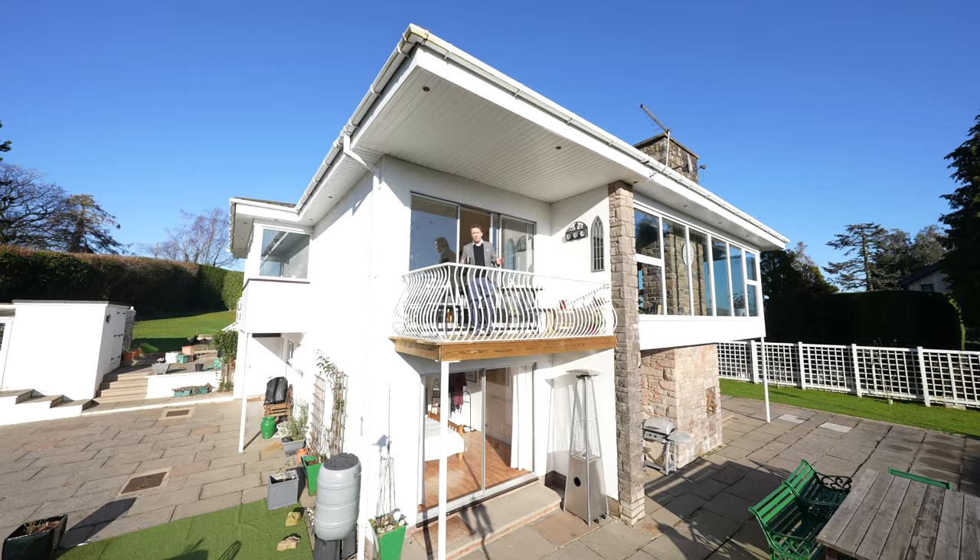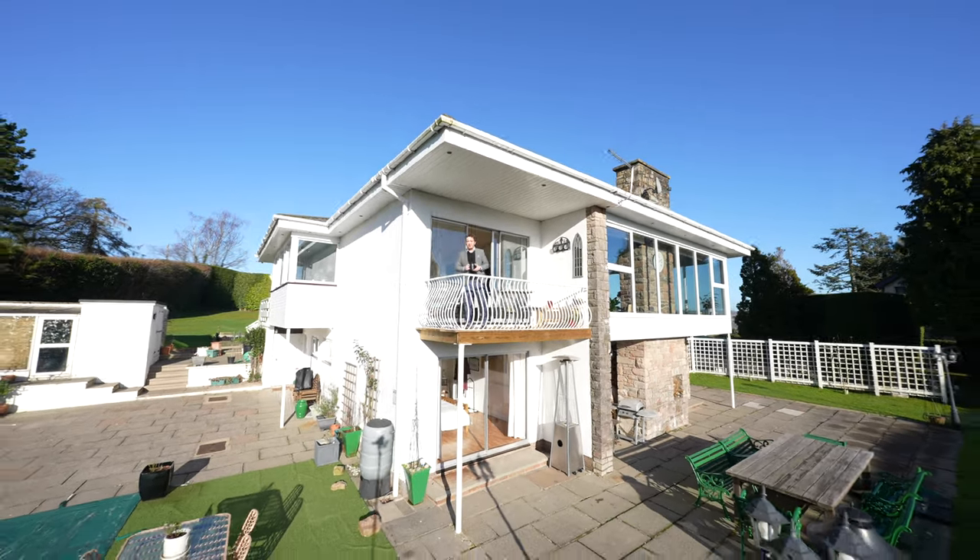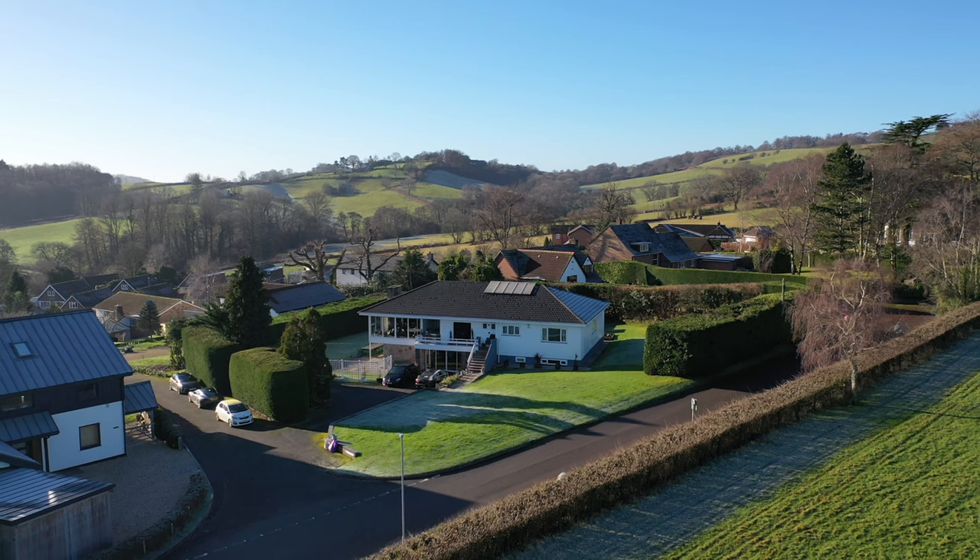So if this home looks like your ideal property, why not give us a call in the office to arrange an internal viewing?